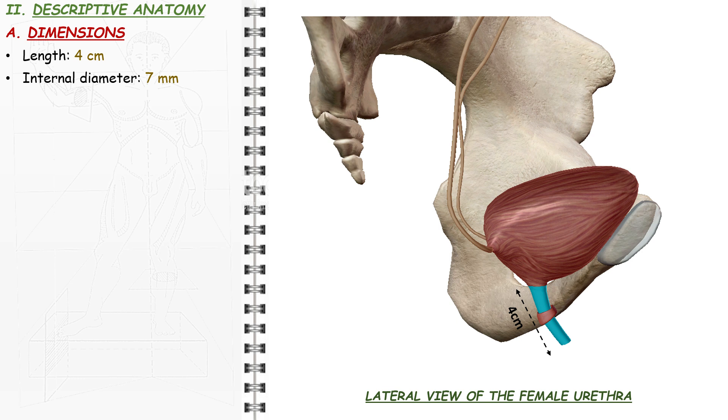The female urethra is 4 cm long and has an internal diameter of 7 mm with an important compliance. The functional length of the urethra is the length involved in urinary continence; thus, it corresponds to the supradiaphragmatic portion above the urethral sphincter and is 3 cm long. With the urethra being such a short straight tube, catheterization in the female is simple compared with the male, but it must be remembered that in the later stages of pregnancy the urethra may be considerably stretched so that the catheter may have to be passed for more than twice the normal distance.